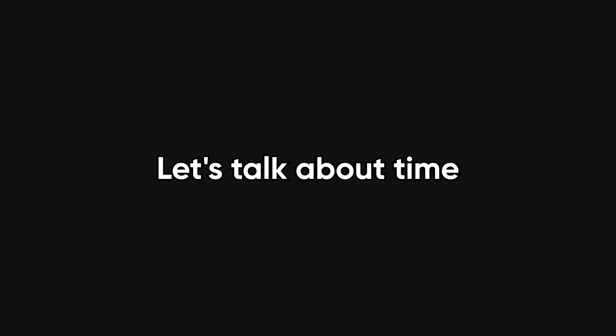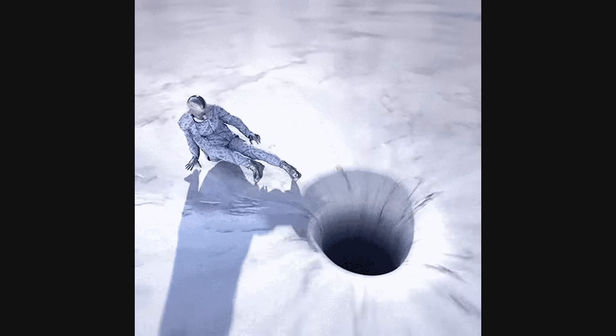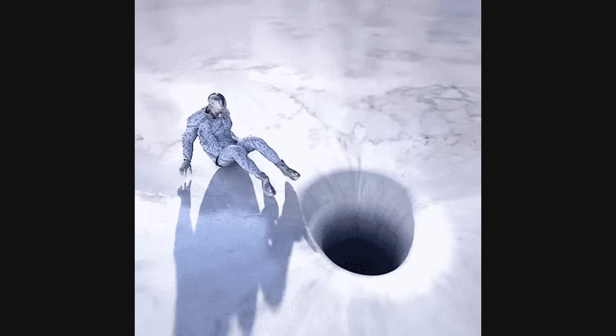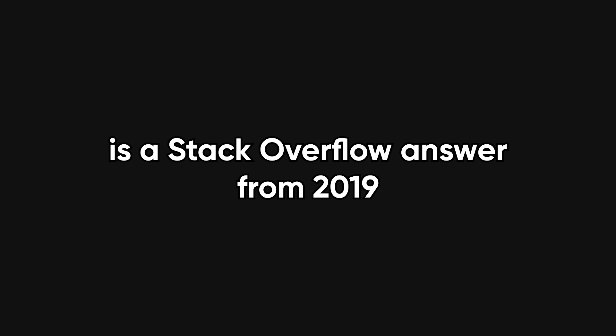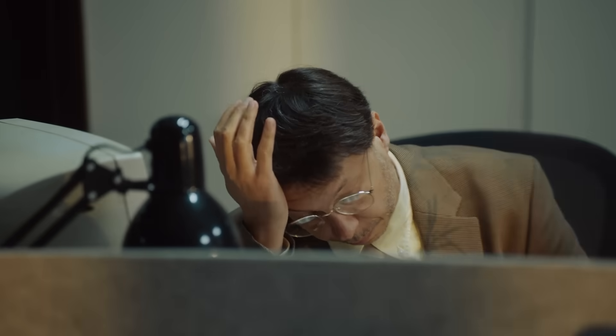Let's talk about time. Imagine you install a free logging library and everything works fine — until suddenly, in production, it starts swallowing errors like a black hole. Now you're knee-deep in someone else's codebase trying to figure out why log.error is silently doing nothing. There's no customer support line to call. The GitHub issues page is a graveyard. The only help you'll get is a Stack Overflow answer from 2019 that says 'same problem here.' So now you're burning developer hours — actual money — debugging something you didn't even build. Free? Not really.